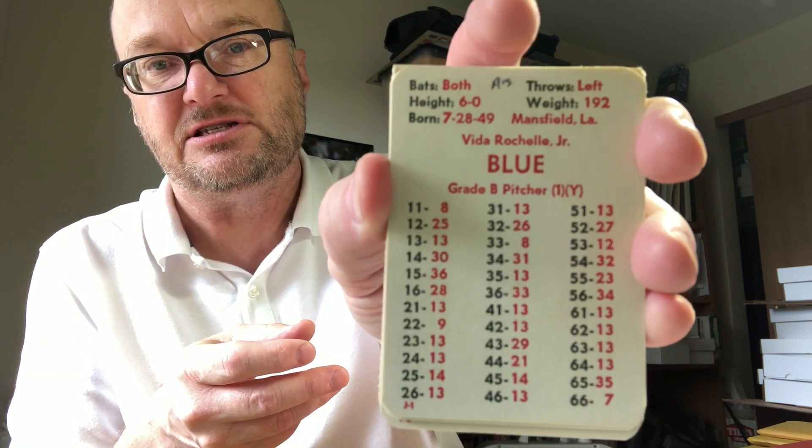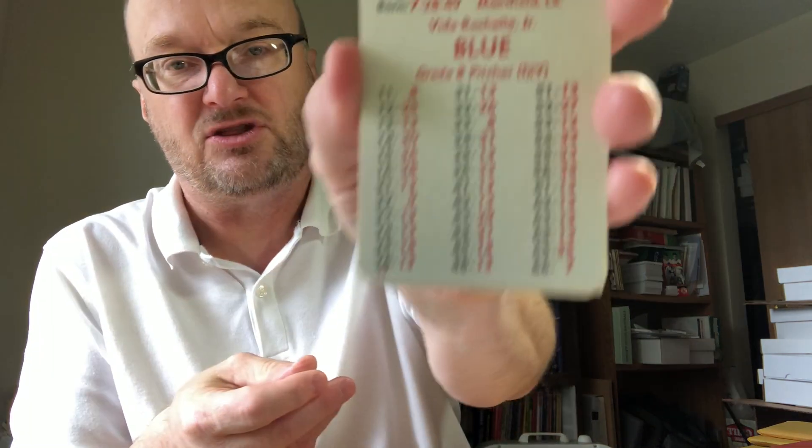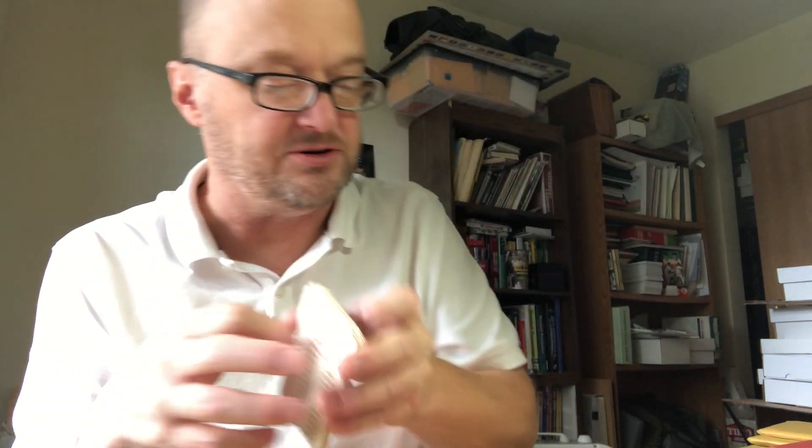Last but not least, we have some APPA individual teams for sale. The 1975 Oakland Athletics — there is writing on three or four of the cards, with 'A's' written at the top. It does include the extra players. The team is $8.